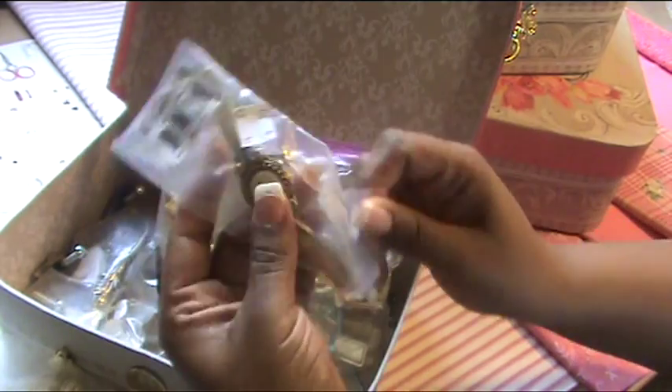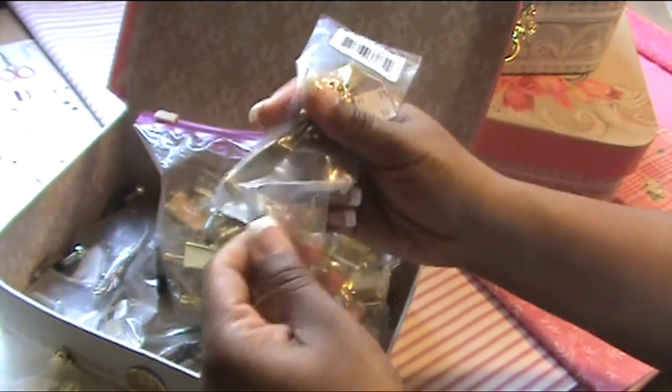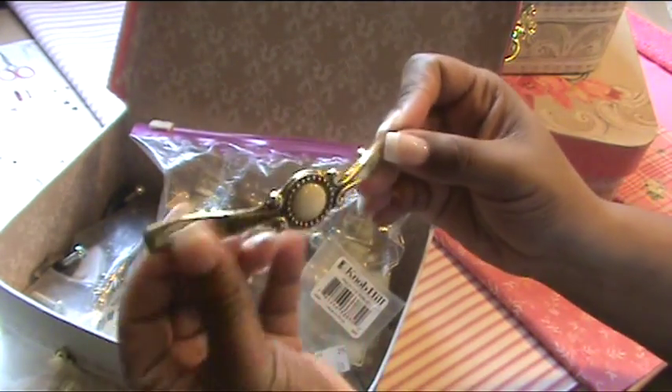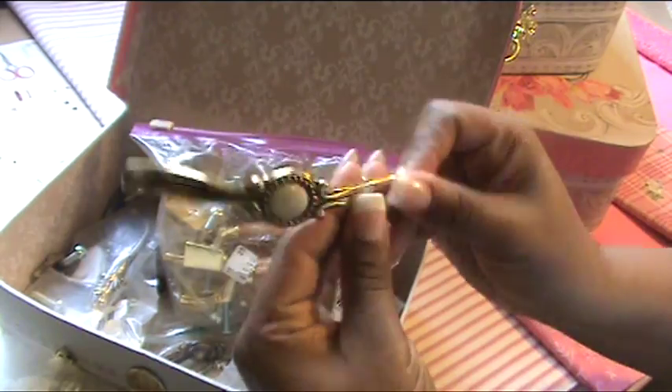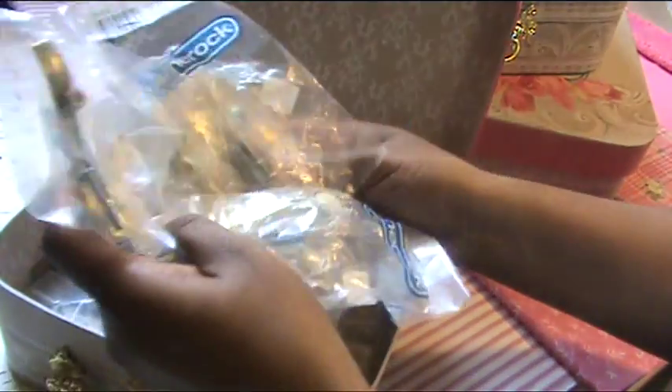And I bought others that were still in the pack, absolutely brand new, for $0.59. So I bought a bunch of those.